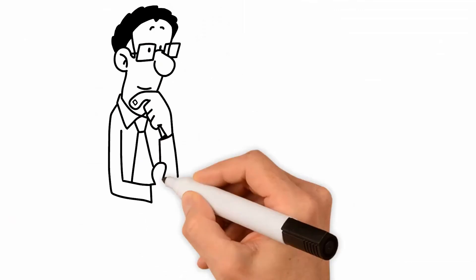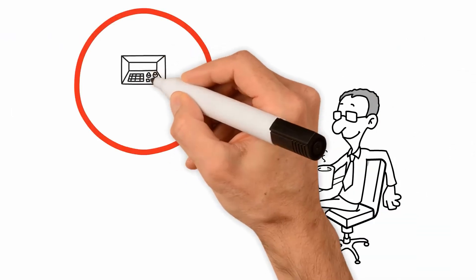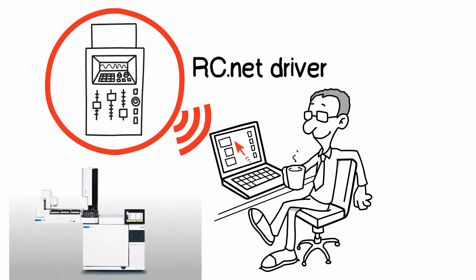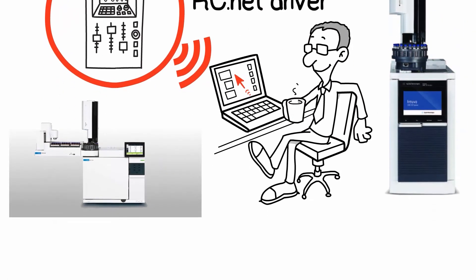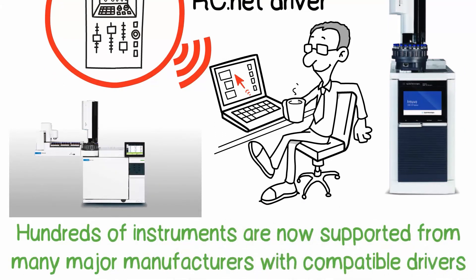We've entered a new era in data acquisition and instrument control for Chrome Perfect. Users can now immediately connect to and control any instrument with an RC.NET driver. This means that in addition to the latest Agilent models, potentially hundreds of instruments are now supported from many major manufacturers with compatible drivers.